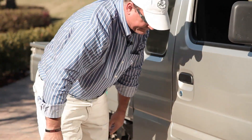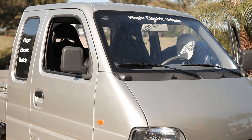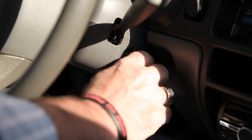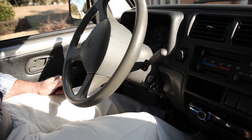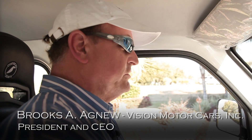We designed the company because we saw a great need in the automotive business for an affordable plug-in electric vehicle. You turn the key to energize the batteries to the motor. There's no idling necessary — just press the accelerator and drive.